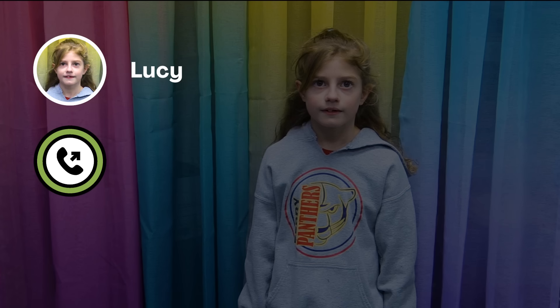Someone named Lucy is curious about rainbows. Let's give Lucy a call now. Hi, Esther. Hi, Lucy. I have a question for you. What's at the end of a rainbow?